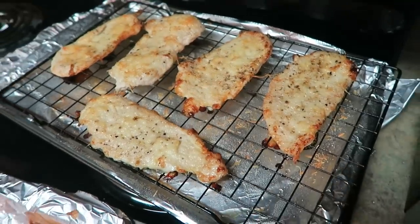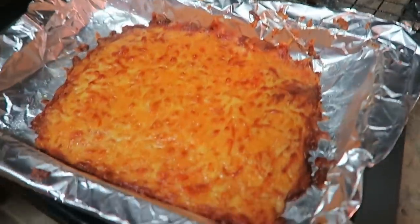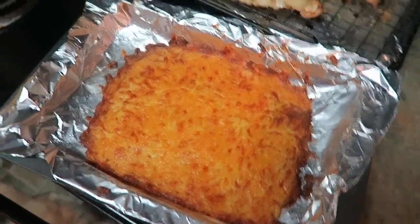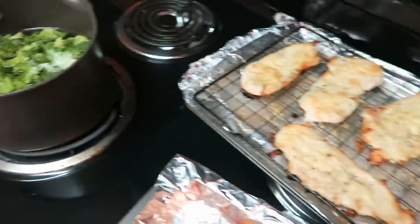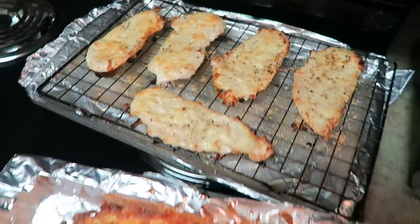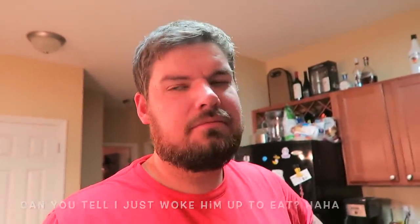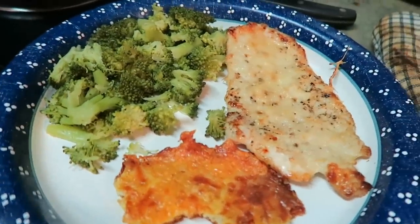All right guys, dinner is ready! The chicken is perfectly cooked, the cheesy bread is ready to be sliced up, and the broccoli is boiled. Dinner's going to be really good. Cody gave the chicken two thumbs up and now it's time for me to give it a try.